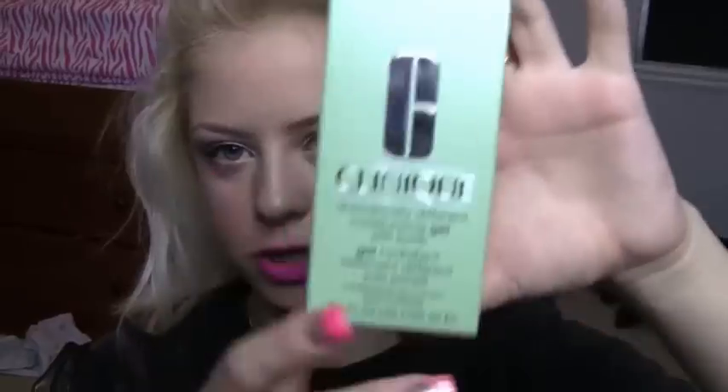I got quite a bit of makeup, so I'll go to that first, and then I'll go to clothing. I went to Ulta with my cousin and also with my mom — two different trips, but I'm smushing it all together. I picked up the Clinique Dramatically Different Moisturizing Gel with a Pump for combination oily skin. I've been wanting it for a while and just haven't gotten it.